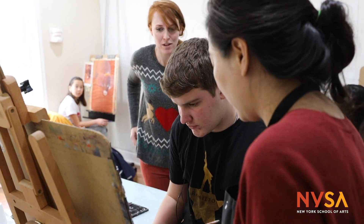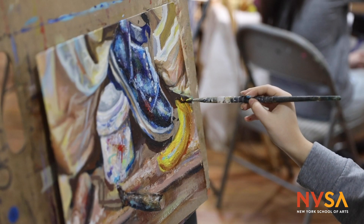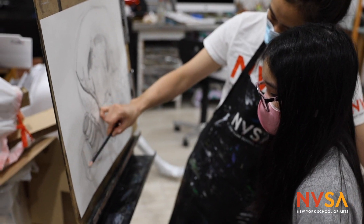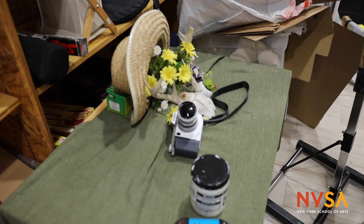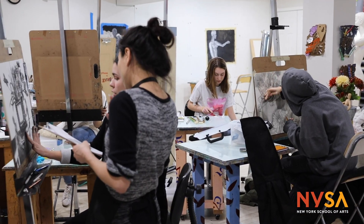By working to create their own still life, students will learn how to properly organize elements within their composition. Through the practice of observational drawing in a variety of media, students will begin to build the essential skills they need for accurate painting and drawing.